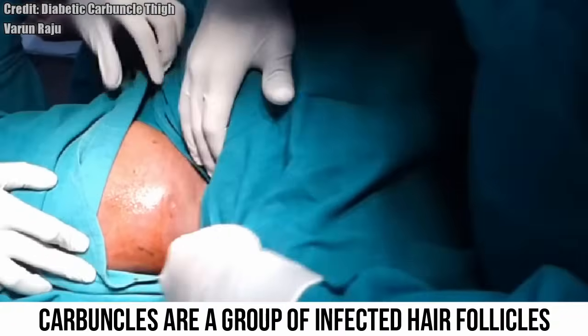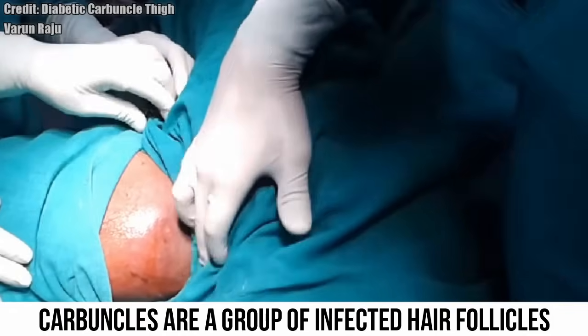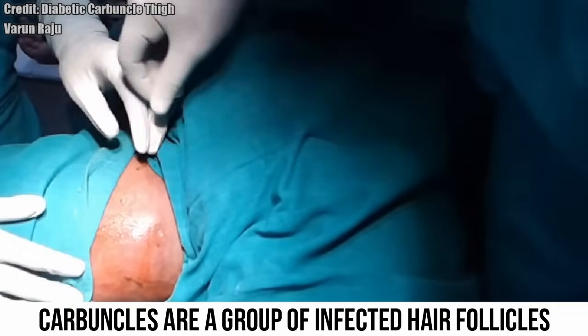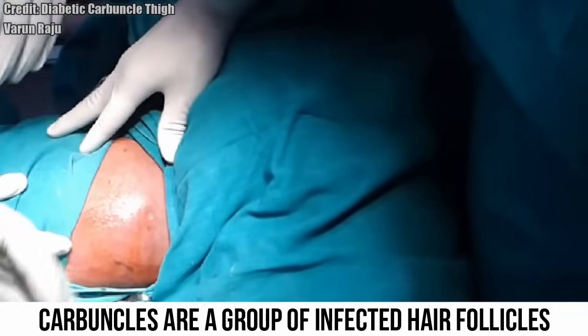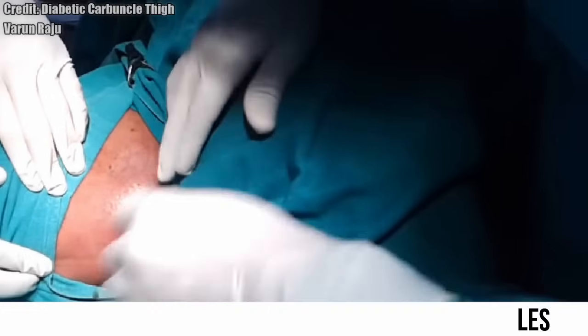A carbuncle is less common than a furuncle or boil. It's a collection of boils on one site, larger than a single boil, measuring up to four inches across. A carbuncle usually has one or more openings that drain pus onto the skin.